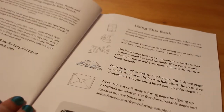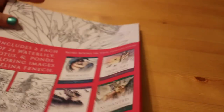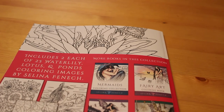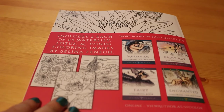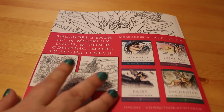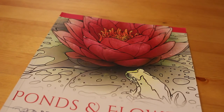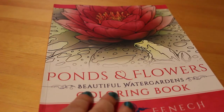It's a really lovely book. There's the front and back cover, and of course she's got some of her other books on the back as well. I really like Selena Fennec's work - I must admit I am collecting them, along with the Jade Summer books. I will be collecting as many of the Selena Fennec ones as well because I really do like them. I hope you've enjoyed this quick flip through of Ponds and Flowers by Selena Fennec.